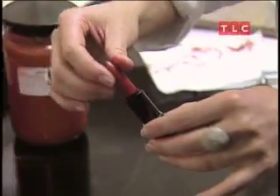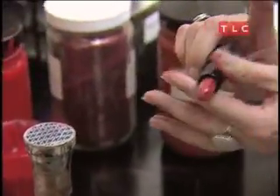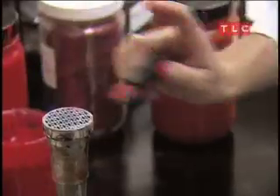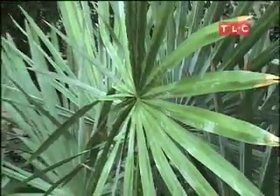Seductive red lips may be mysterious, but lipstick is not. Quite simply, colored waxes. One major ingredient — carnauba wax — pressed from the leaves of the Brazilian carnauba palm.